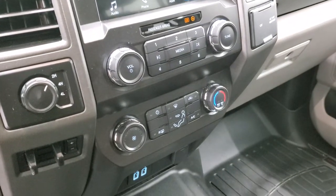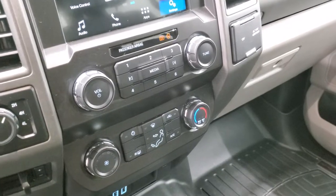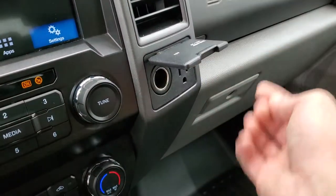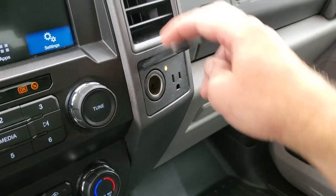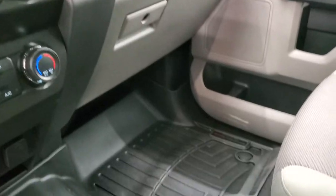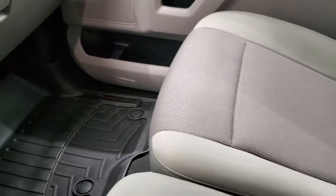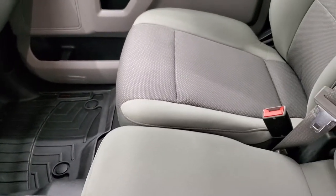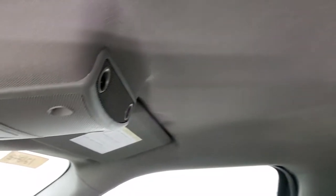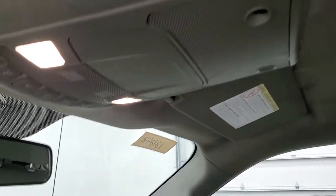It has four-wheel drive and a factory brake controller. There are all your climate controls and radio controls. This one does have a 110-volt, 400-watt plug-in right there and a 12-volt power point. Dual glove boxes, passenger side floor mat and seat are in excellent condition, and you get the 40-20-40 split bench seating. The headliner is in excellent condition as well — I didn't see any rips or tears — and you do get map lights up there.